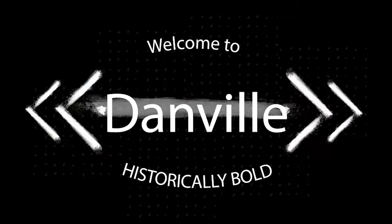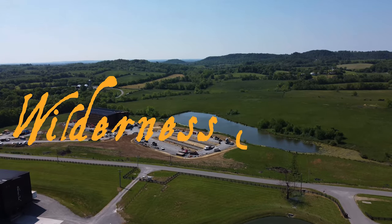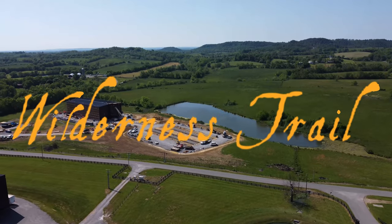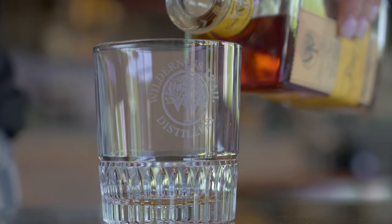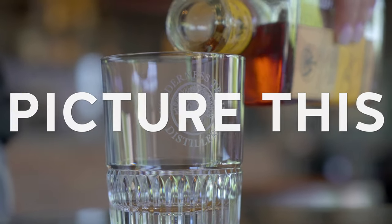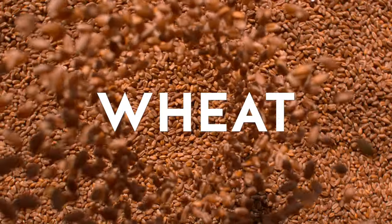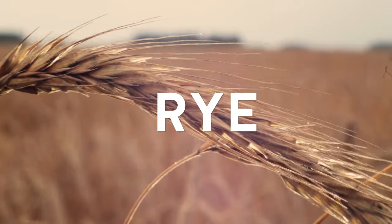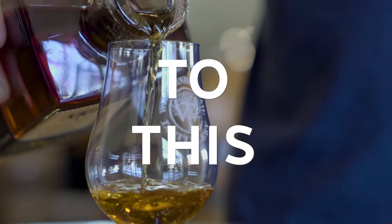Welcome to Danville, located in the heart of Kentucky, home to one of the best bourbon distilleries in the world. Picture this: locally grown corn, wheat, and rye come together in the world's greatest collaboration to go from this to this.